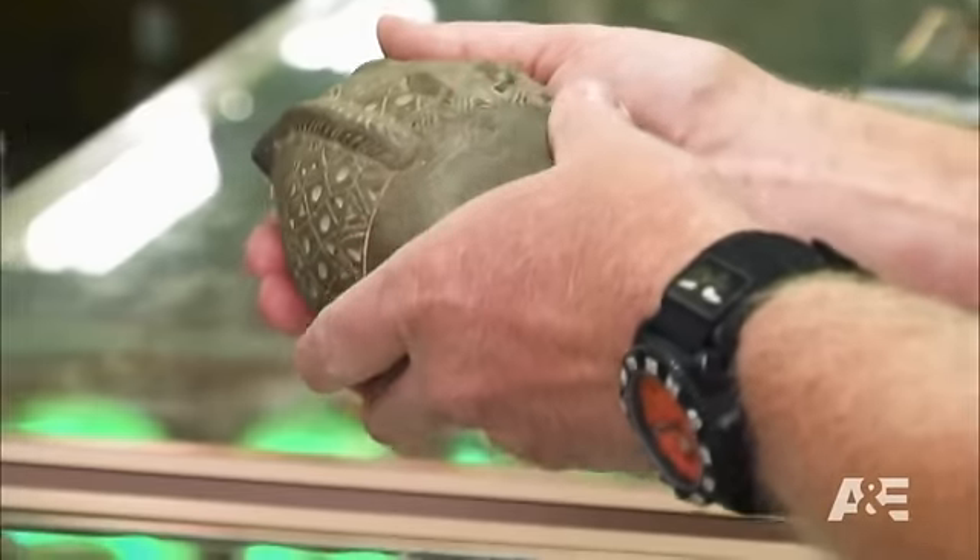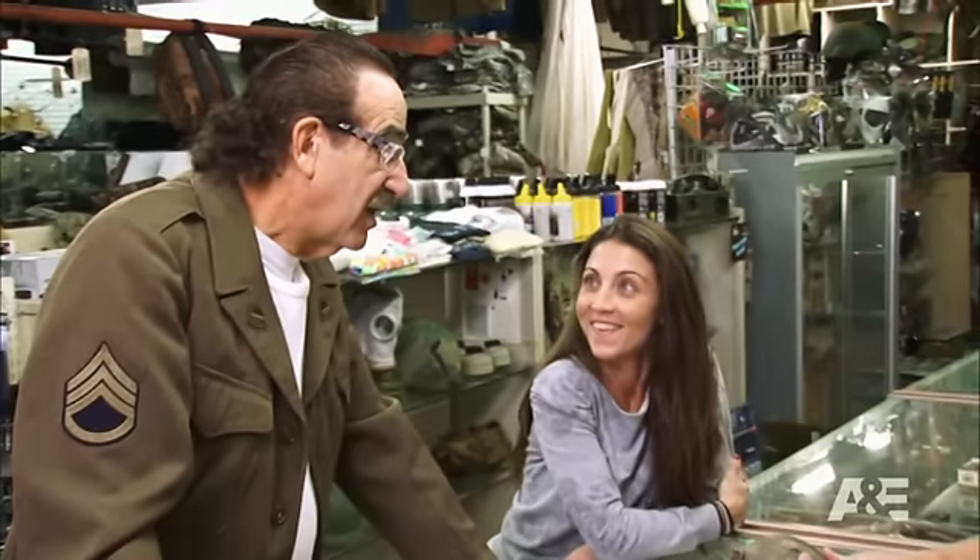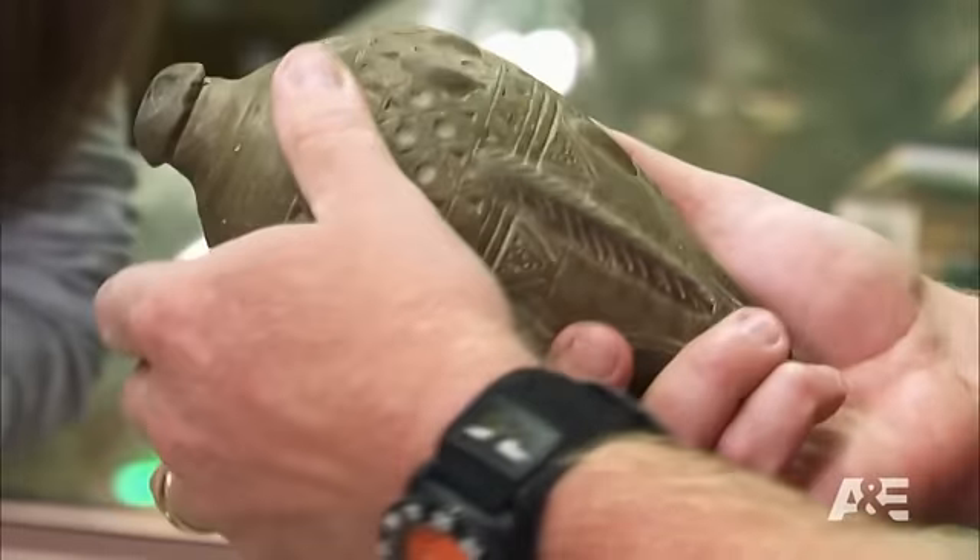That's really special. We thought maybe it's for gunpowder or something. This is really special — it's a bomb. It's called a Byzantine firebomb.